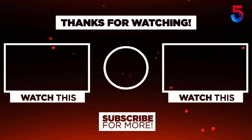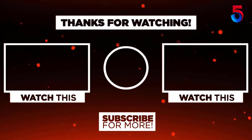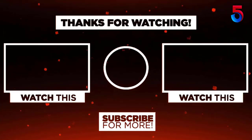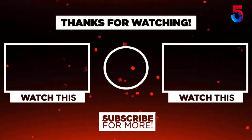Thank you for watching guys, I hope you liked this video. If this video was helpful to you, please remember to leave a like, comment, and subscribe to my channel for more videos. If you have any questions related to these products, you can leave a comment below and I'll get back to you as soon as possible.